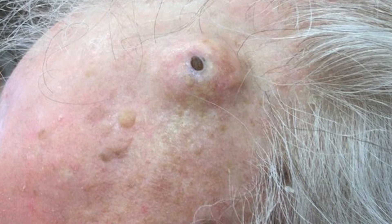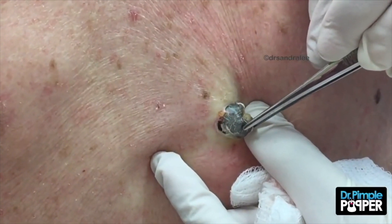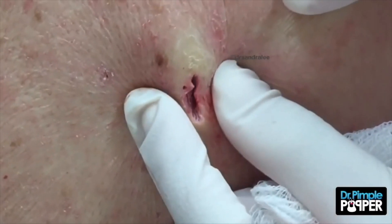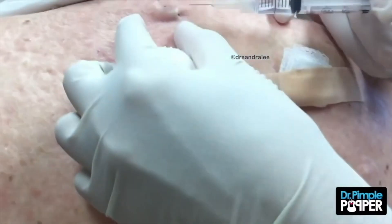Dilated pore of Winer: in this video showing a dilated pore of Winer extraction, skin congestion that's often years and sometimes decades in the making, Dr. Pimple Popper removes a blackhead mass from the back of a patient's shoulder that's about the size of a bullet. Once the mass is removed, the affected area looks like the skin surrounding a belly button and must be kept agape rather than stitched shut in order to heal properly. Basically, you've got to see it to believe it.